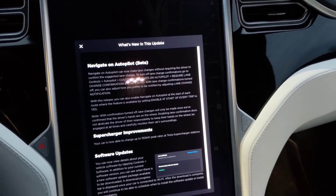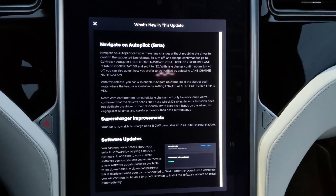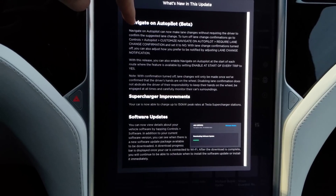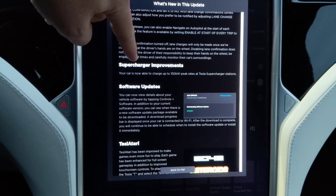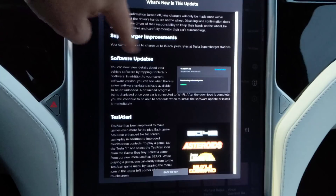Hey guys, just got a new update in the Model X. This is version 2019.12.11, so here's the new stuff. I don't think there's anything new about Navigate on Autopilot. Supercharger improvements: your car is now able to charge up to 150 kilowatt peak rates at Tesla supercharger stations. So that's cool.